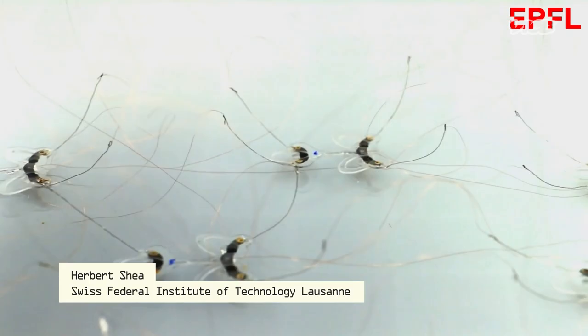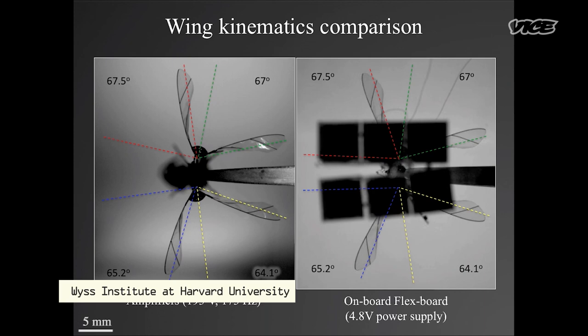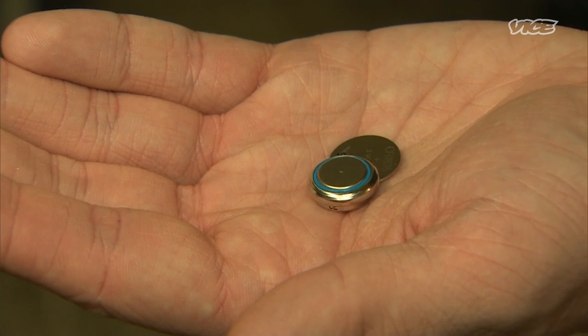The tiny robot is part of a new generation of mechanical insects, fluttering and crawling out of labs around the world. Like Harvard's famous Robo-B, a flapping robot with a three centimeter wingspan that can hover and perform controlled flight movements. One of the big challenges is that these robots are so small that they can't carry a battery — even the smallest coin cell or watch battery is many times heavier than the whole robot itself, and these batteries can't store very much energy.